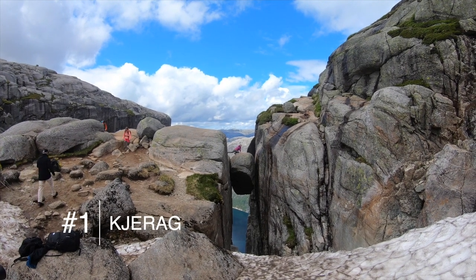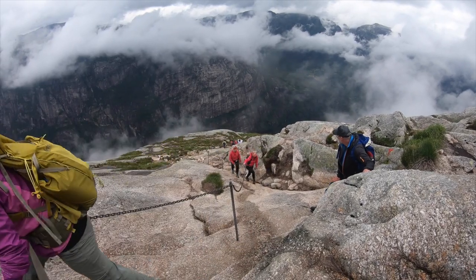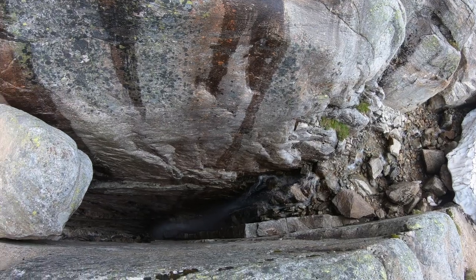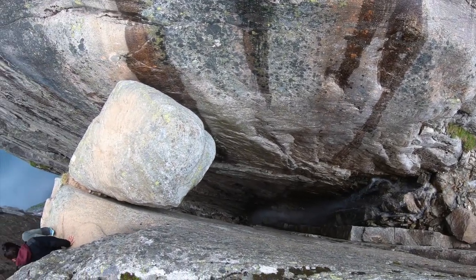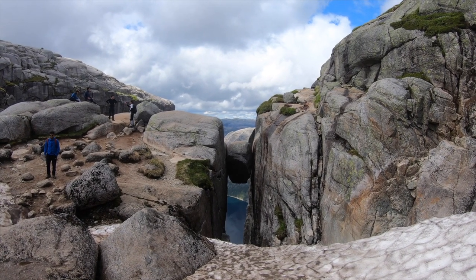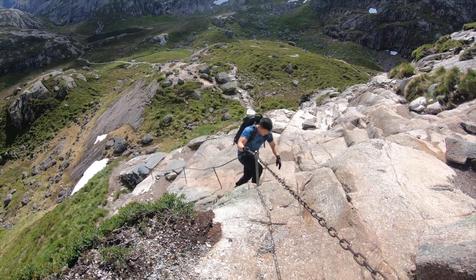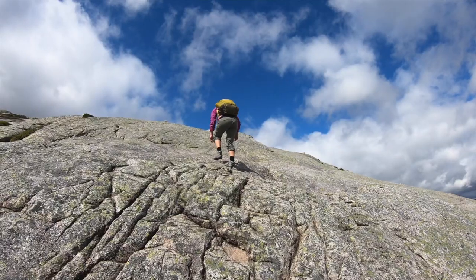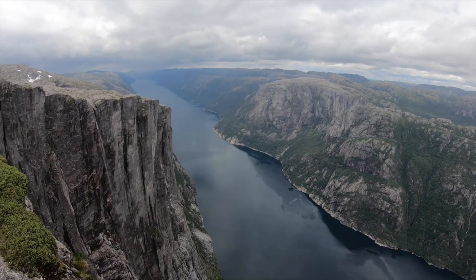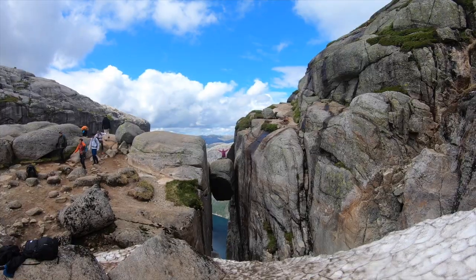Number one: Hirag. Our favorite hike in Norway can be reached via bus from Stavanger. The hike culminates at Hiragbolten, a boulder that's wedged between two cliffs and suspended over a several thousand foot abyss. Climbing onto this gravity-defying rock is exhilarating to say the least. We love this hike because of its incredible challenge — it's six miles round trip, nearly 2,000 feet in elevation, and involves scaling sheer rock face using chains. But once you conquer the climb and overcome your fear of stepping onto the boulder, you feel like you can accomplish anything.